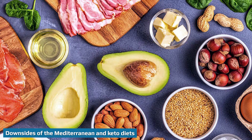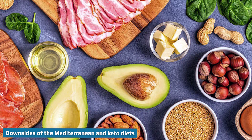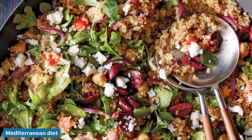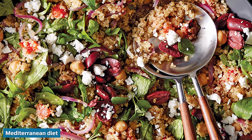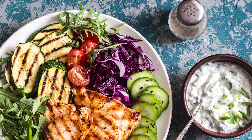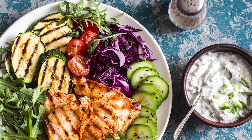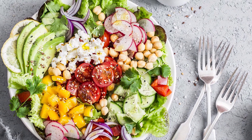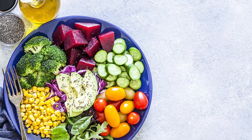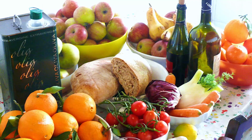Though both diets may offer several health benefits, there are a few potential downsides to consider for each. Unlike many other diet plans, the Mediterranean diet doesn't have any strict rules or regulations to follow. While some people may enjoy this flexibility, others may prefer structured diets that provide more detailed guidance. The Mediterranean diet also encourages moderate consumption of red wine with meals, and because it promotes mostly whole and minimally processed foods, it can be more expensive and time-consuming to follow.